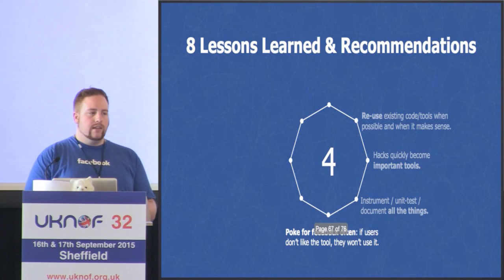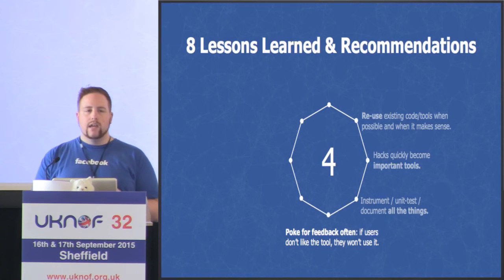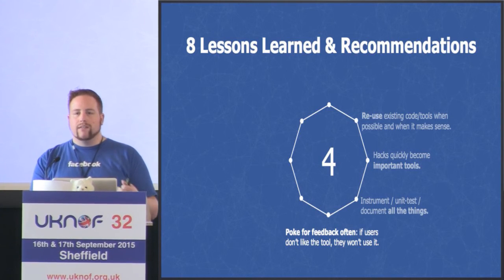Fourth, seek feedback from users often. We had an issue where drains weren't being done properly, and it turned out someone had manually drained in the old-fashioned way. When we asked why, he said the drain tools were too slow — taking double the time. He showed us the slow part, we fixed it. You need to always be talking to your end users, otherwise you'll never see that things aren't working correctly.